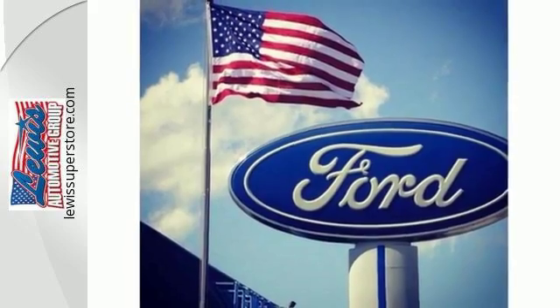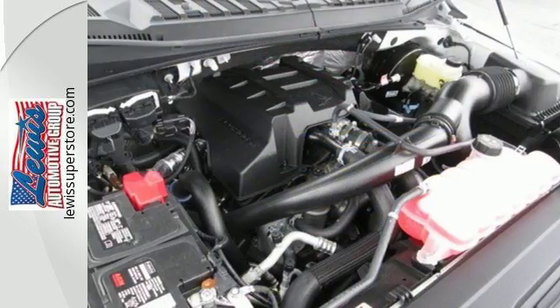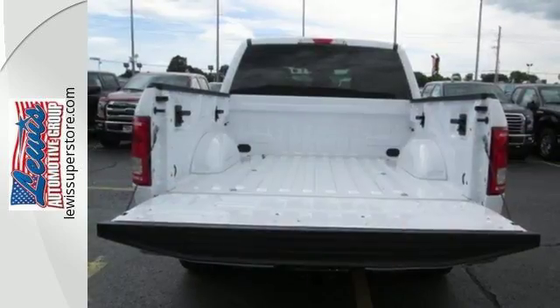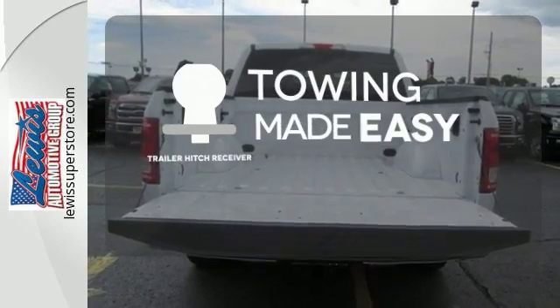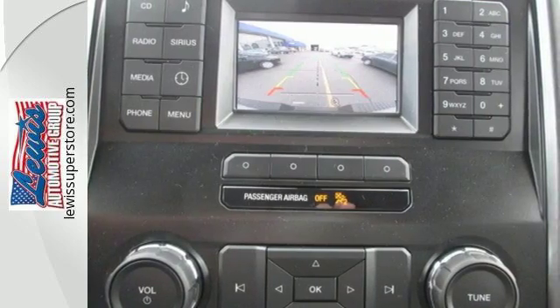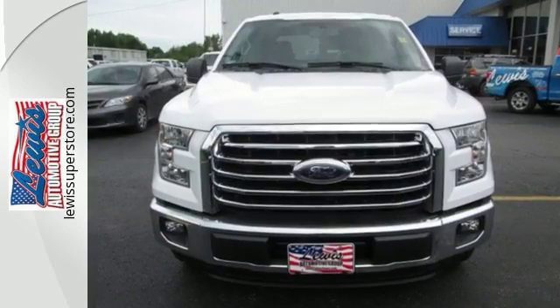Safety features including curve control, advanced track with roll stability control, and multiple airbags make this hard-working truck a safe bet. The trailer hitch receiver is a must-have to tackle any project. Smart enough and tough enough to stand the test of time.